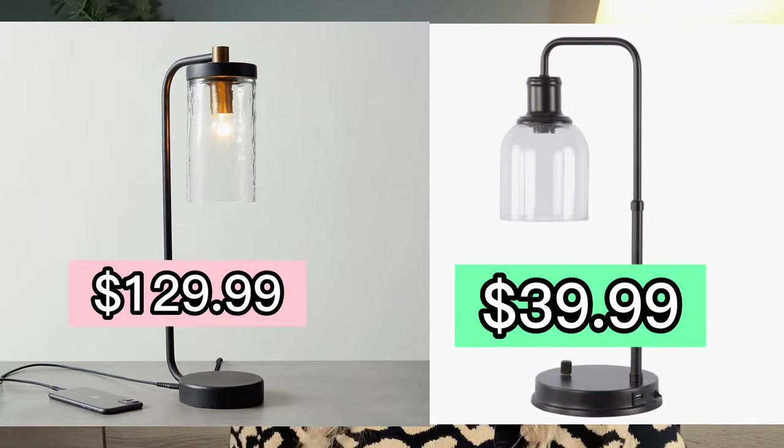When I saw this Pottery Barn recycled glass table lamp, I was pretty in love with it — it's absolutely adorable. But then when I saw the price tag of $129, it kind of lost its appeal to me. But again, Walmart's Better Homes and Gardens knocked it out of the park with this dupe. It's only $39.99.